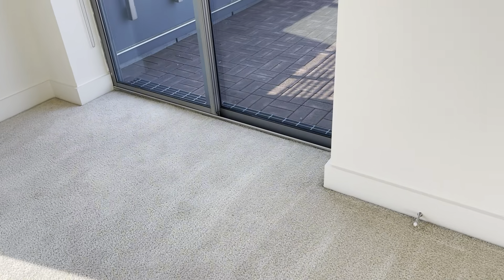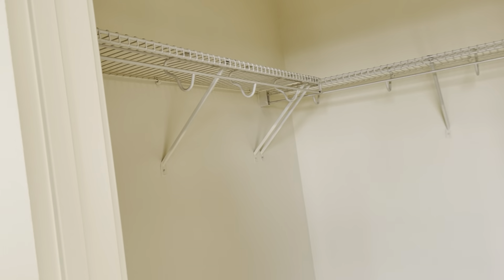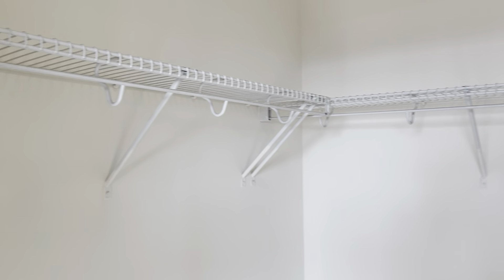The secondary bedroom is 12 and a half by 11 square feet, plenty big for a queen-size bed, and it also has a large walk-in closet with hanging space on three sides.